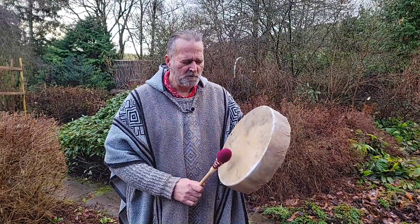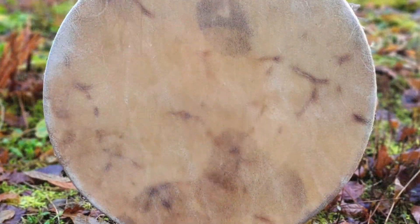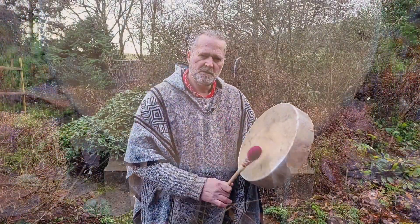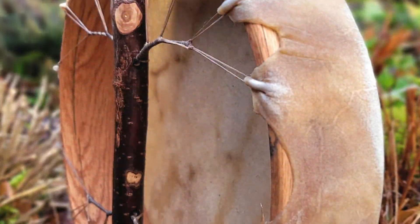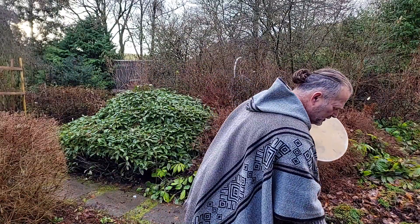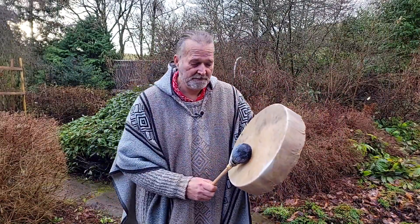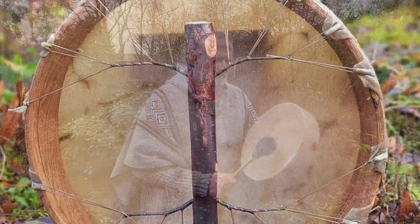Let's have a little play. This is the firmer beater. Beautiful. And now the softer beater. Beautiful.